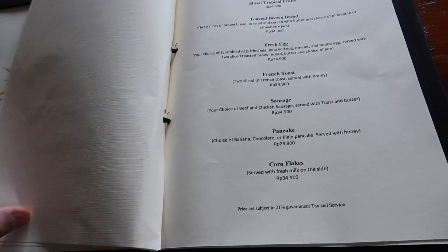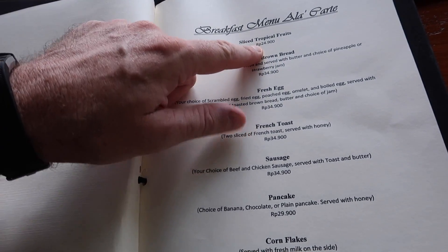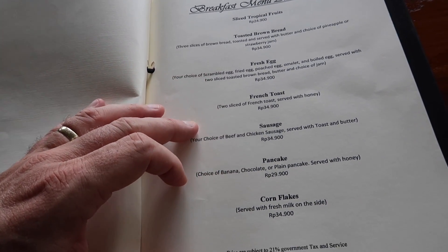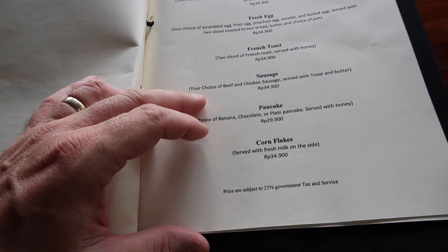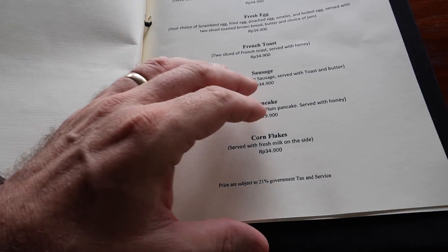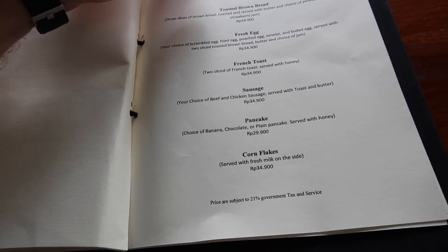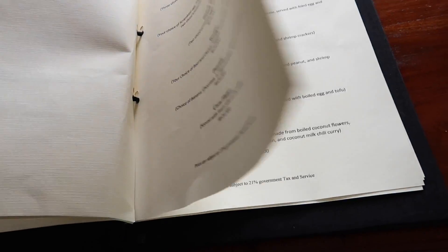Let's check out some prices. Sliced tropical fruits: 24,900. Brown bread toast, eggs, French toast, sausage — beef or chicken sausage, that looks good. Cornflakes are 34,000, which is somewhere around two dollars and fifty cents.